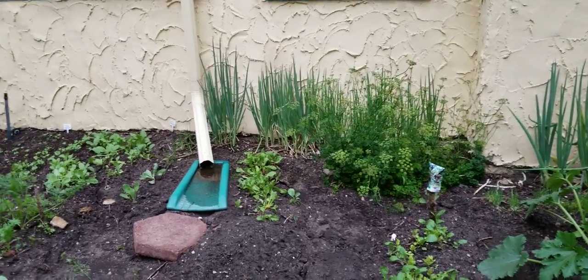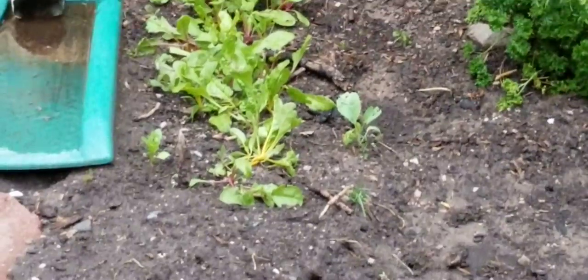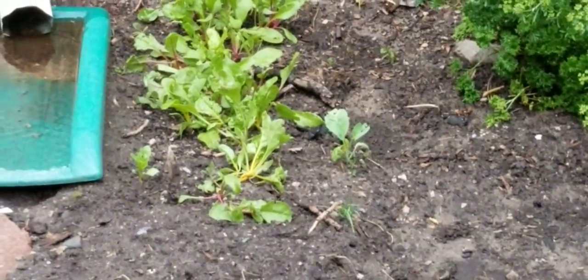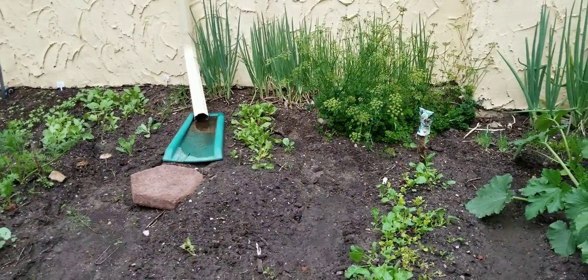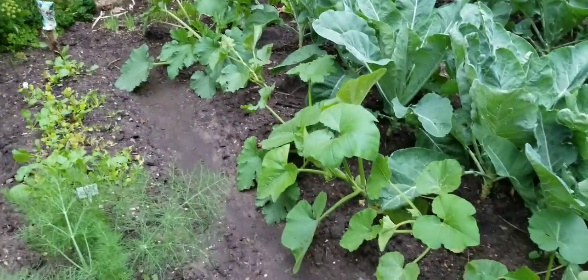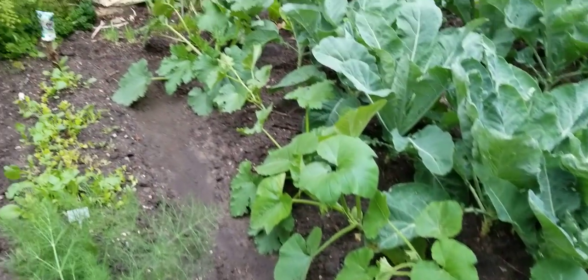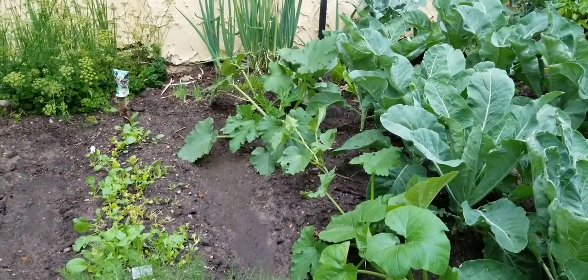Swiss chard is doing amazing. It's actually starting to get some color to it now — you can see that yellow right there and the red and the orange. Onions are doing fantastic. Just got through watering these and fertilizing them, so they're kind of droopy right now, but they will perk back up in the morning.